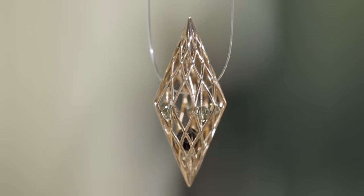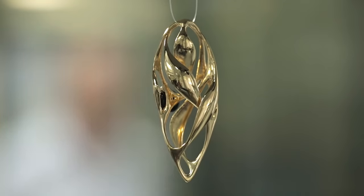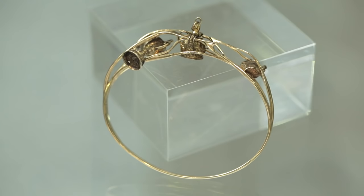Additive manufacture in metal allows you to create forms that would be virtually impossible to create by conventional means. So we've created a series of designs that exploit the freedoms of additive manufacture.